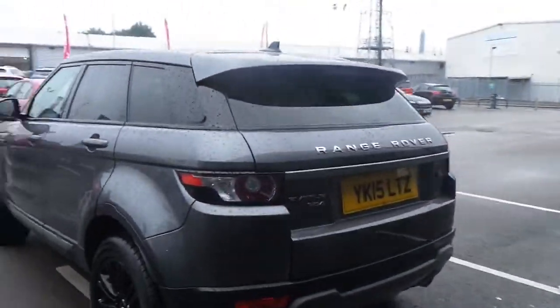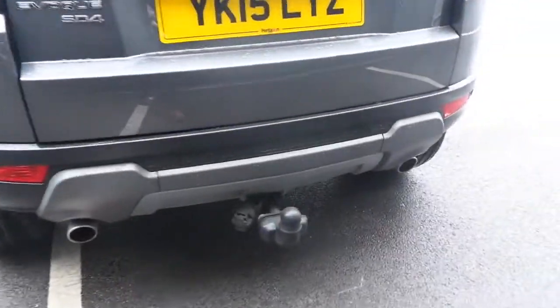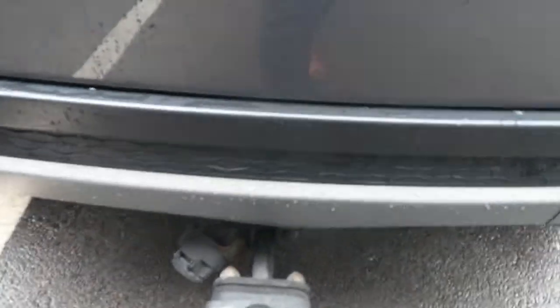It has front and rear parking sensors as well as rear privacy glass. This one also has a tow bar, a power-assisted tailgate, with a large-size boot and ISOFIX fittings for the rear seats.